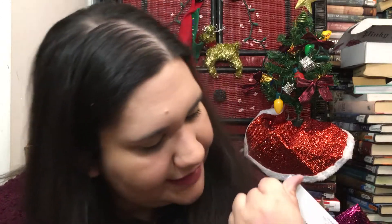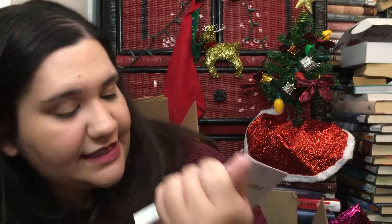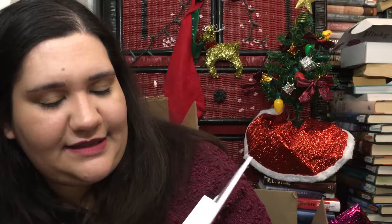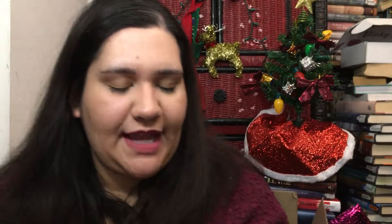Swatching the blush: 'Fearless' is really pretty, 'Limitless' is a pretty coral — more of a summer shade — and 'Unstoppable' is a very pretty nude. I think with the glitter, 'Unstoppable' could almost work as a bronzer on some people.